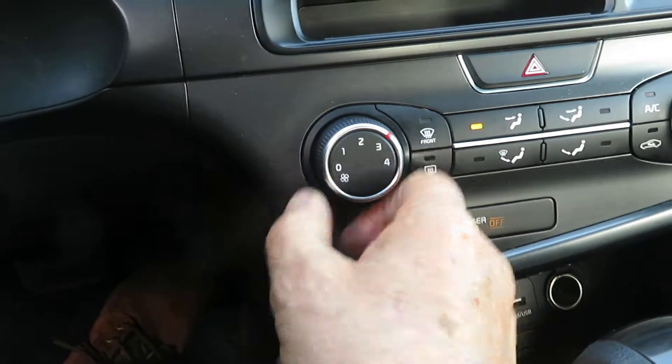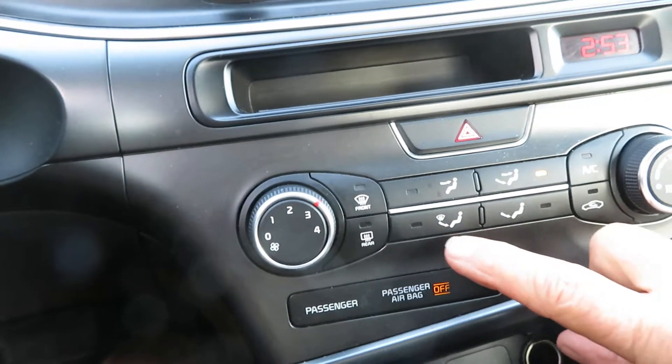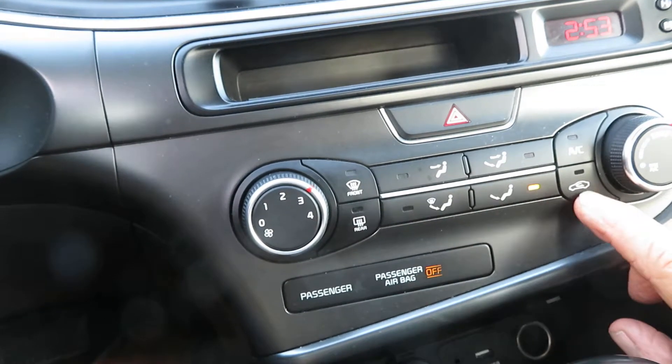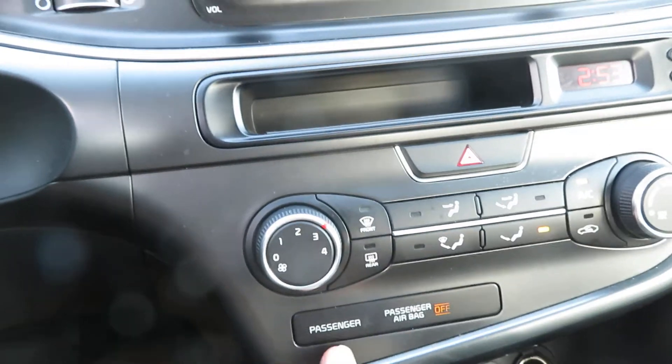I'm going to do my heater AC control here. That's switching over. My heater AC control feels good also. Everything's working like it's supposed to.